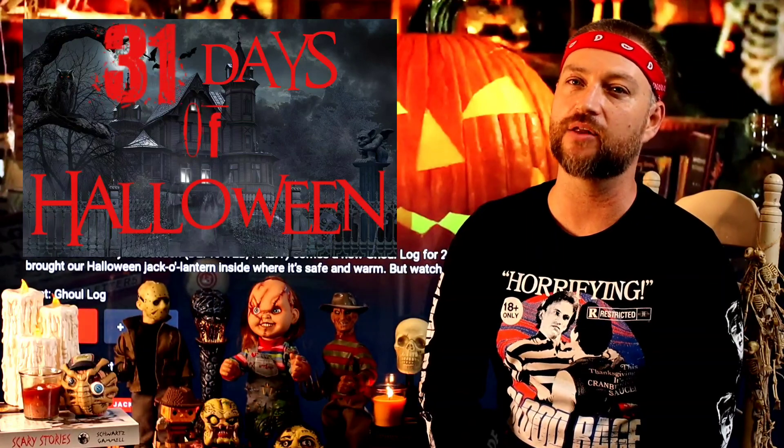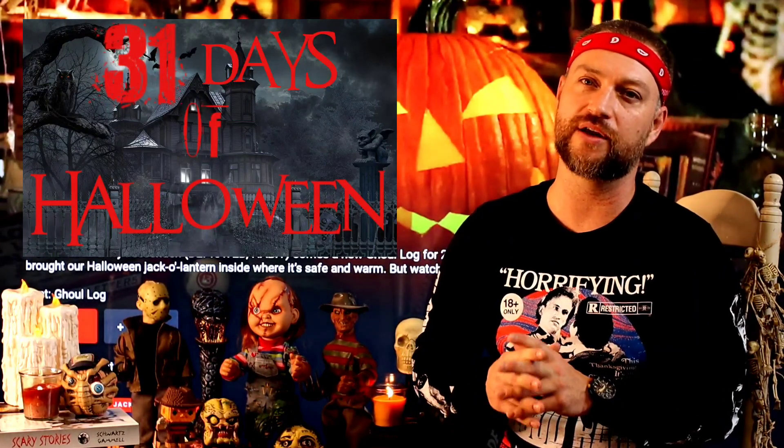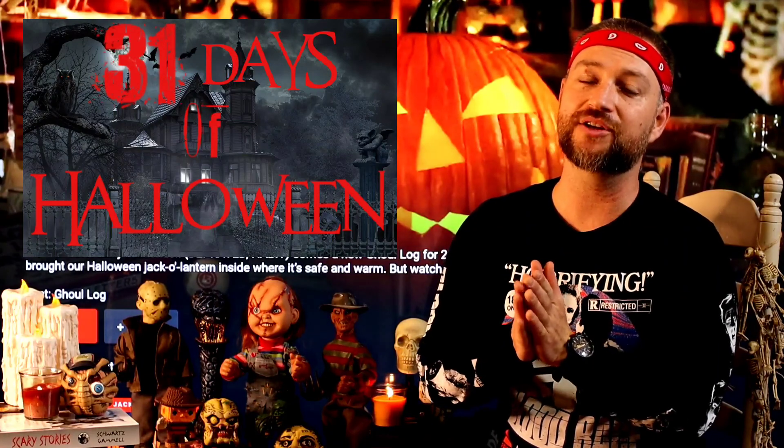That is all I got for now. Thank you so much for stopping by for another installment of 31 Days of Halloween. I'll be back every day this month with a new horror video for you guys. Thank you so much — stay weird, and until next time, bye. I love movies — gosh, I love movies. I love watching them and I love making them.